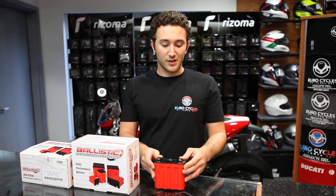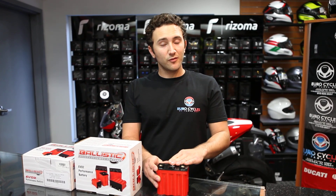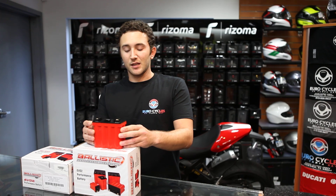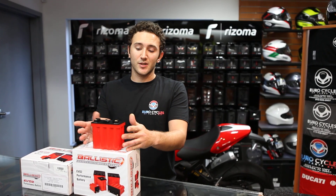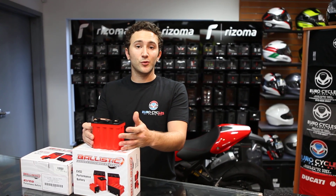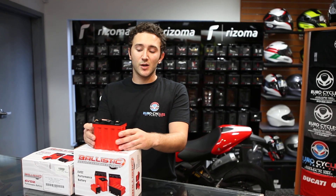Ballistic utilizes the lithium ferrous technology in these batteries to create something that is not only powerful but extremely lightweight. The 8-cell unit that I have here today is 1.7 pounds, which undercuts the competing lead-acid batteries by about 9 pounds on average, while offering 275 cold cranking amps of output which meets or exceeds the competing conventional batteries.